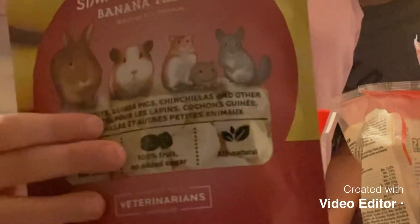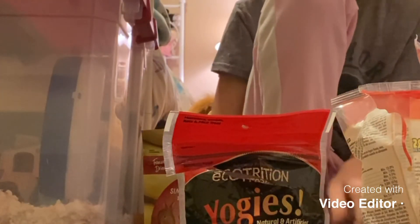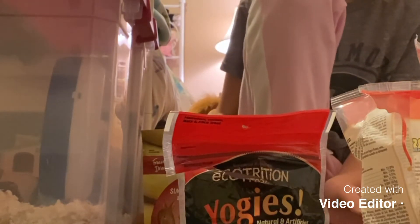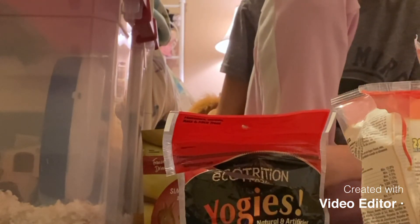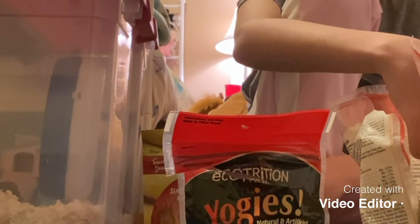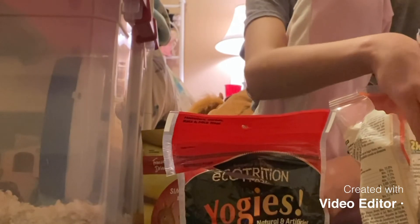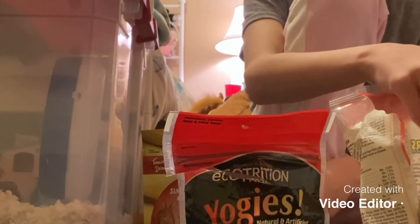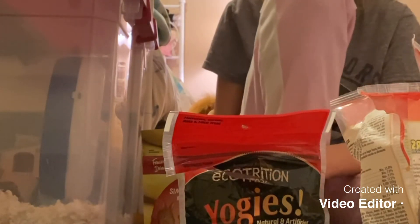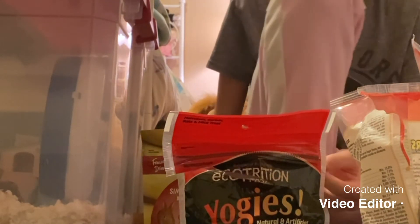I have these Oxbows here — so those are the treats. As for how much you should feed your hamster, you could scatter this food around every two to three days, because you need to give your hamster time to finish their food before giving them new food, because then they just hoard it all and it's not good.